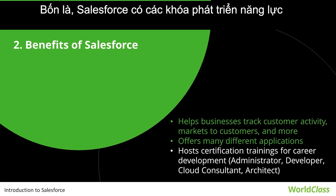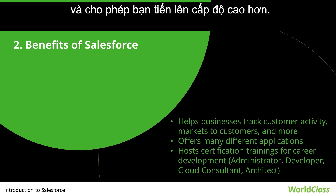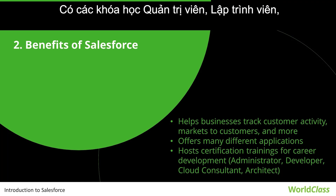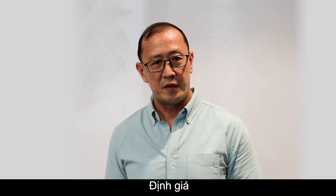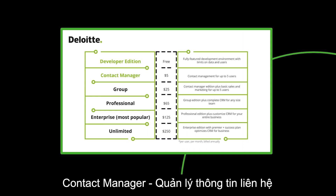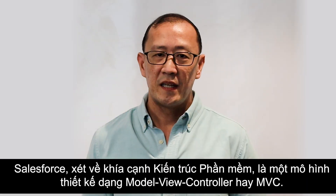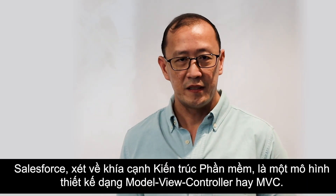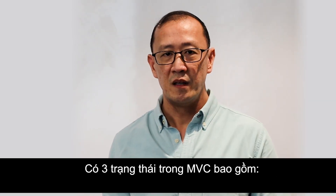Fourth, Salesforce has different capability levels which you can obtain via certifications, allowing you to move forward to a higher level. It has administrator, developer, cloud consultant, and architect. Pricing editions include Developer Edition, Contact Manager, Group, Professional, Enterprise, and Unlimited.